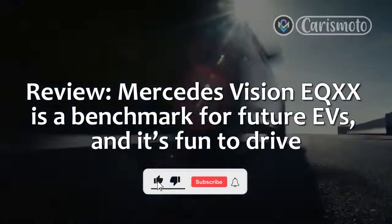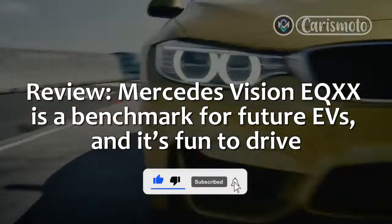Review: Mercedes Vision EQXX is a benchmark for future EVs, and it's fun to drive.